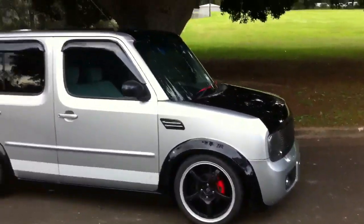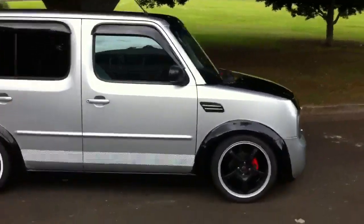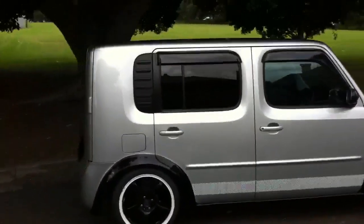Thanks for watching this video. Give us a call if you would like this sexy rat rod cube. Bye.